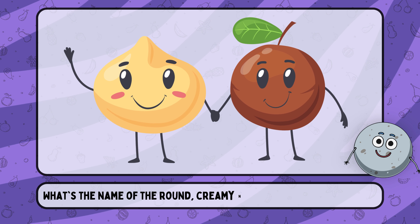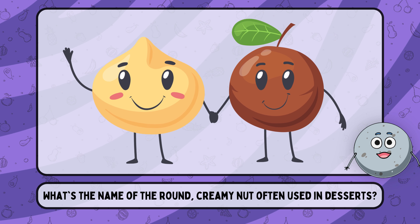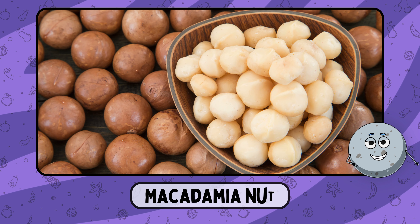What's the name of the round, creamy nut often used in desserts? This is macadamia nut.